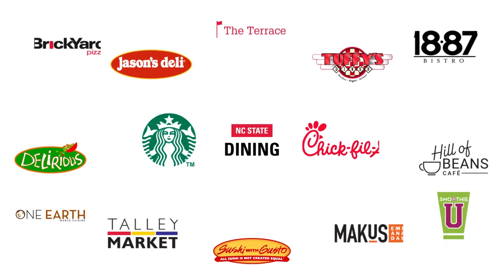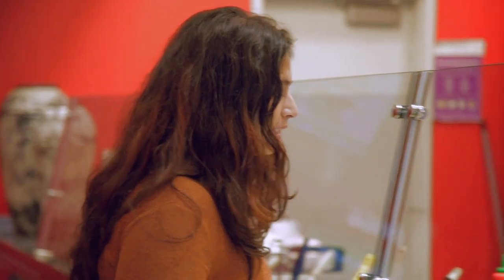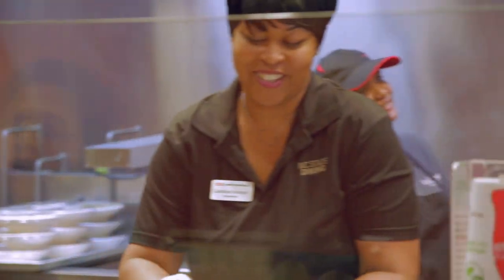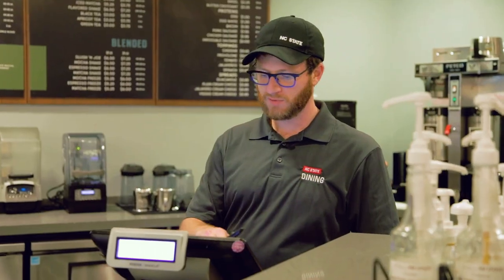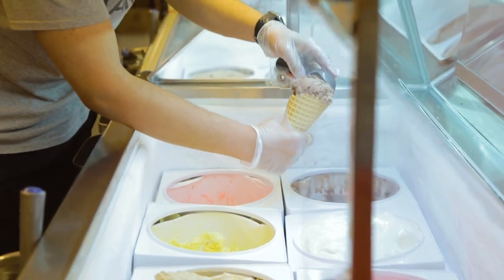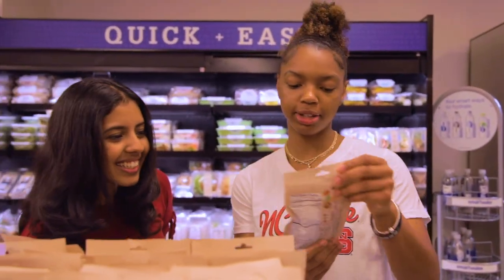We have more than 40 diverse locations across campus, and all of them accept some form of the meal plan. In addition to our four all-you-care-to-eat dining halls, we offer a variety of restaurants and cafes serving sandwiches, entrees, salads, coffee drinks, smoothies, and even NC State's very own Howlin' Cow ice cream. We also have convenient stores and vending machines across campus for quick pit stops throughout the day.